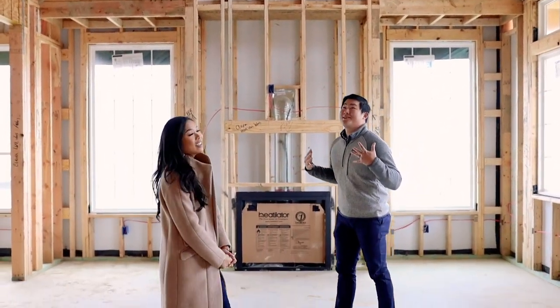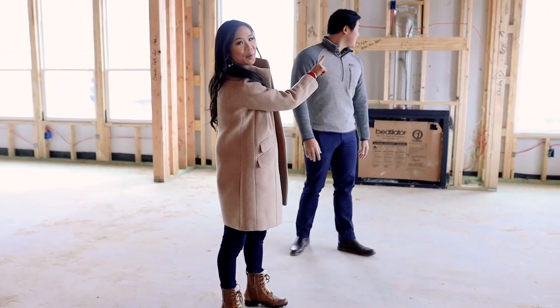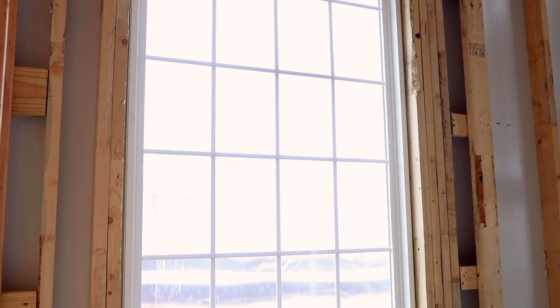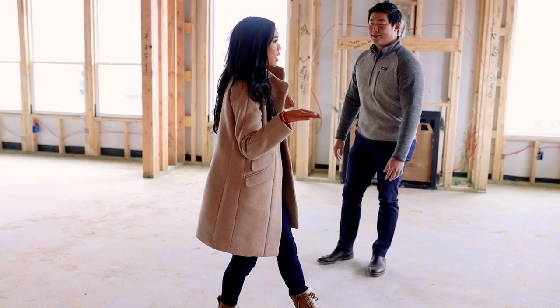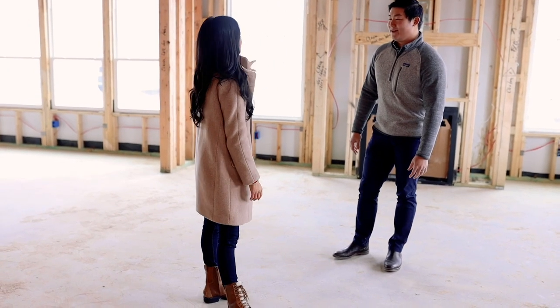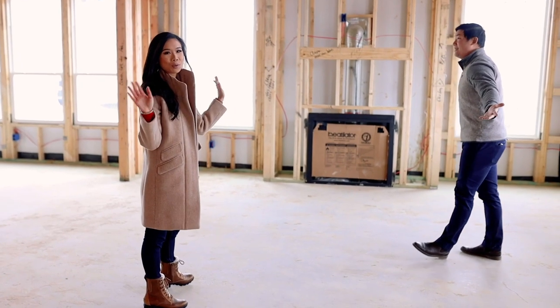That's why it actually feels so spacious. I do want to note these two windows are wrong — they're the right size but they won't have these grids, which are called mullions, so those will be taken out. We're really excited about this house shape; I think that's what sold us when we first saw it.